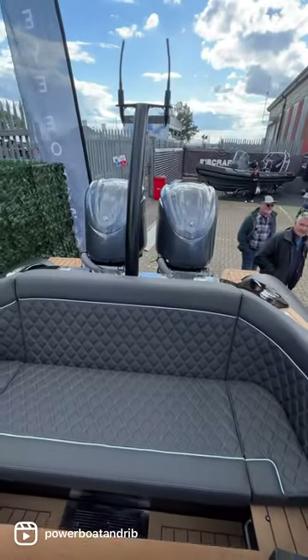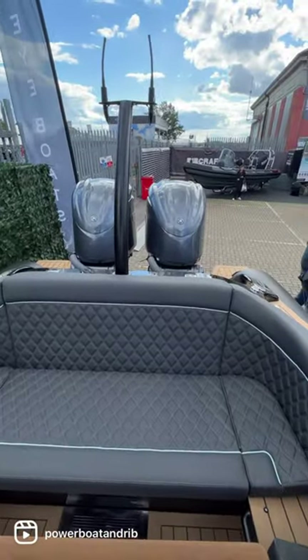This is the Ribeye 941, available at Southampton Boat Show for £267,000, powered by two 300 horsepower V6 outboards.